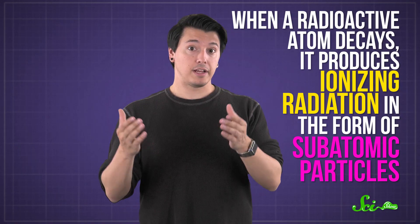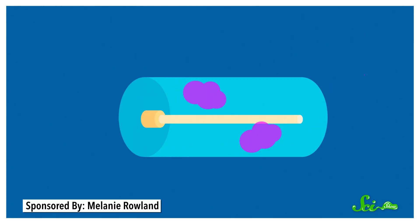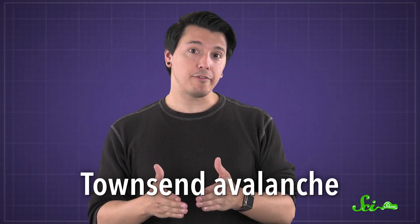And with a Geiger counter, that's what you're looking to detect. When the ionizing radiation passes through the gas inside the GM tube, it knocks electrons off the gas atoms inside. The newly freed electrons are attracted to the positively charged rod at the center, so they zoom towards it. As they do, they knock electrons off of other atoms, in what's called a Townsend avalanche.